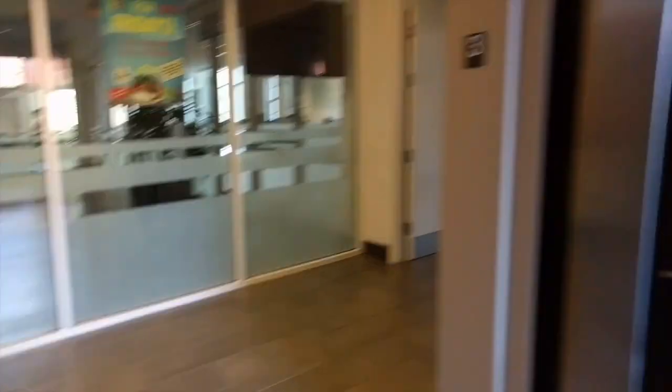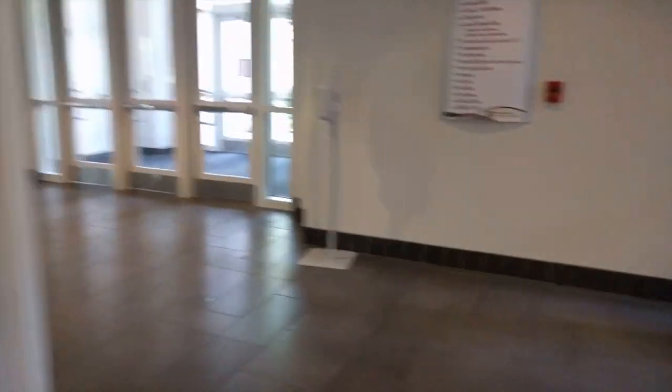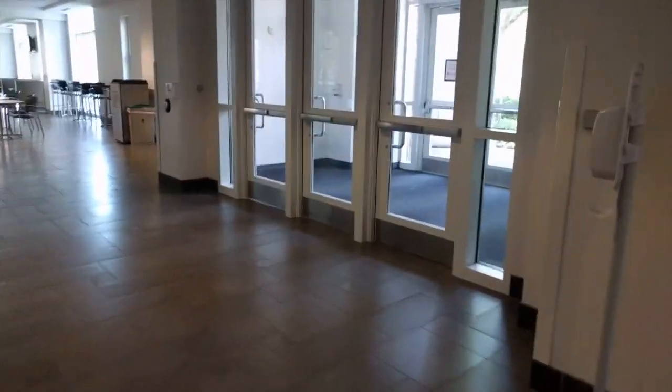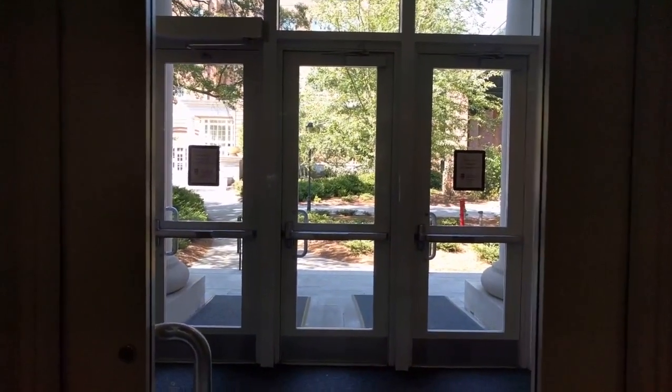To Tate, to the ground. Either way would work. If someone got out at 3R, they would still find the MLC. We're in Tate, and the MLC is across through there.